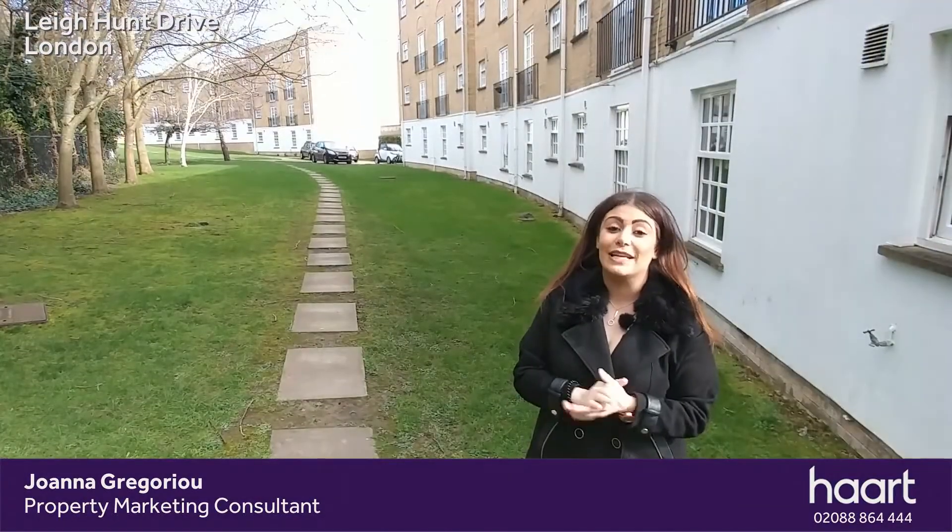Now this apartment is within walking distance to Southgate Tube and High Street. The property also falls into catchment for highly ranked schools in the area.